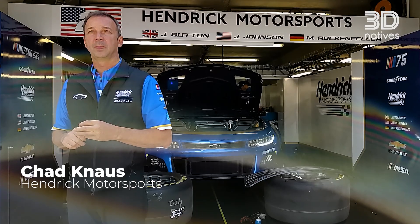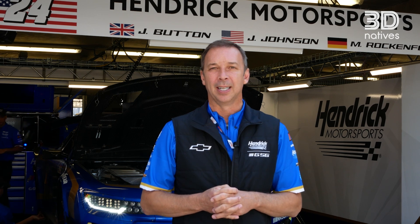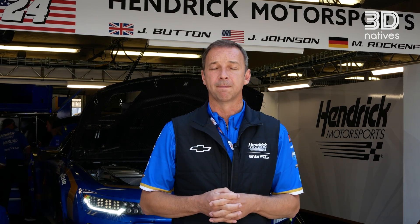My name is Chad Knauss. I am vice president of competition for Hendrick Motorsports. We are from the United States — Charlotte, North Carolina is where the home base for Hendrick Motorsports is. Today we're in Le Mans, France.